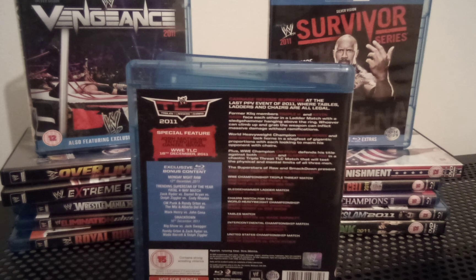Going over the stats quickly — this was from December 18th, 2011, Baltimore, Maryland at the 1st Mariner Arena. Quite a mouthful. Attendance was 9,000 and the buy rate was 179,000 for that evening.